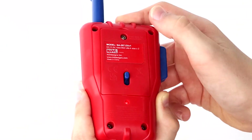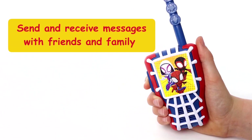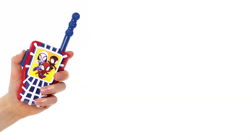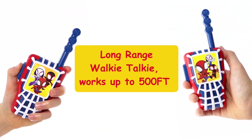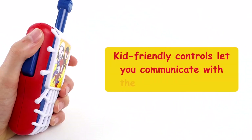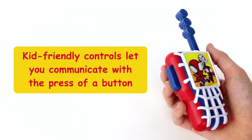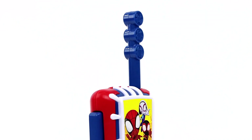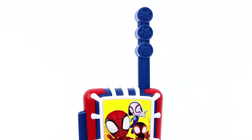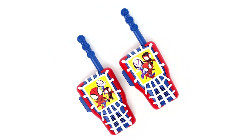These walkie talkies are designed with cool graphics inspired by Spider-Man and his friends, making them a fun addition to any playtime. They are easy to use, with simple push-to-talk buttons that even younger kids can handle. They are both durable and lightweight, making them great for indoor and outdoor play. The extended range of these walkie talkies means that kids can play games and send messages with the push of a button, making them a great gift for any special occasion.